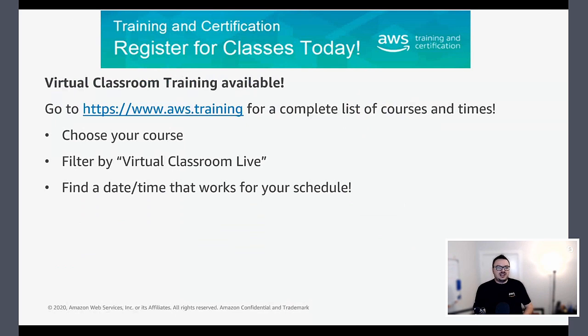Classroom courses — typically I'd talk about ones coming up in Canberra, but given we're all virtual at the moment, as evidenced by the fact that I'm presenting from my house, the online training is what I want to call out. If you go to www.aws.training, you'll find a complete list of courses. Filter by virtual classroom live and find a date and time that works for you. This gives access to more courses that wouldn't previously have run in Canberra.